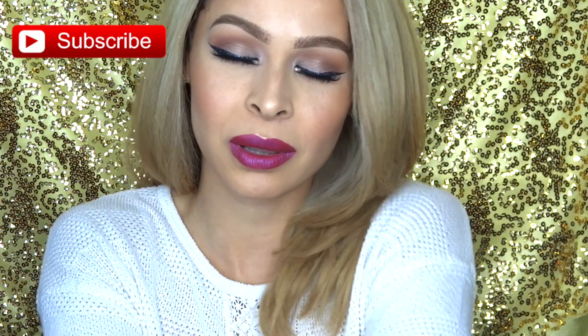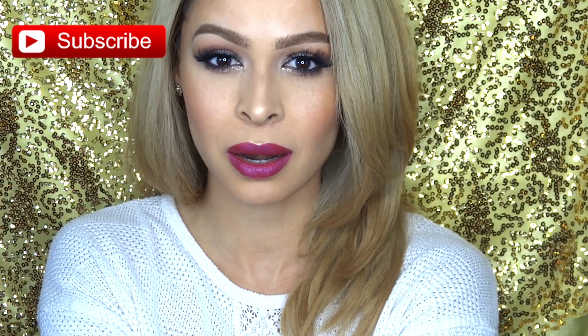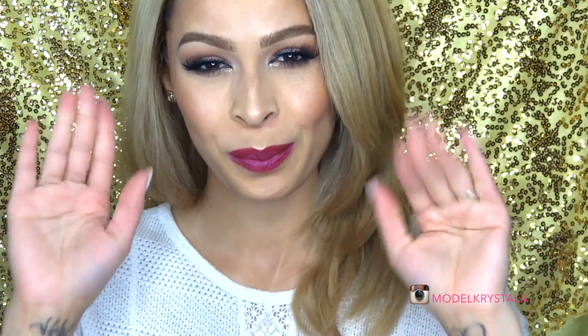That's going to be it for this Ipsy Glam Bag unbagging video! I hope you guys enjoyed it — please thumbs it up if you did, and subscribe to my channel if you aren't already. I would love for you to join my YouTube family. Thank you so much for watching, I love you and I hope to see you in my next video. Bye!